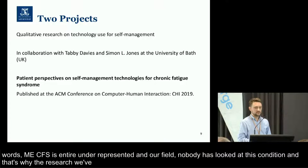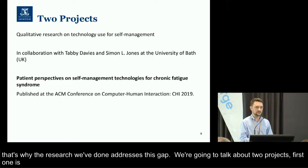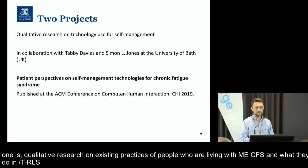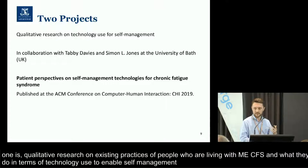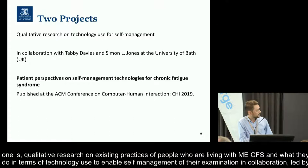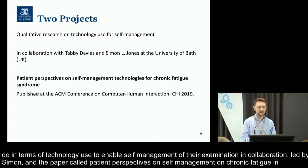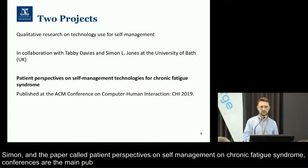We're going to talk very briefly about two projects. The first is qualitative research on existing practices of people living with ME-CFS and what they do in terms of technology use to enable self-management of their condition. This is in collaboration with colleagues at the University of Bath in the United Kingdom. The paper is called 'Patient Perspectives on Self-Management Technologies for Chronic Fatigue Syndrome,' published at the ACM Conference on Computer Human Interaction, or CHI. In our field, conferences are the main publication venue — the equivalent of peer-reviewed journals — and this is the best conference in our field. It's not officially published yet, but the paper is available online as open access, so if you Google the title, you will find it.